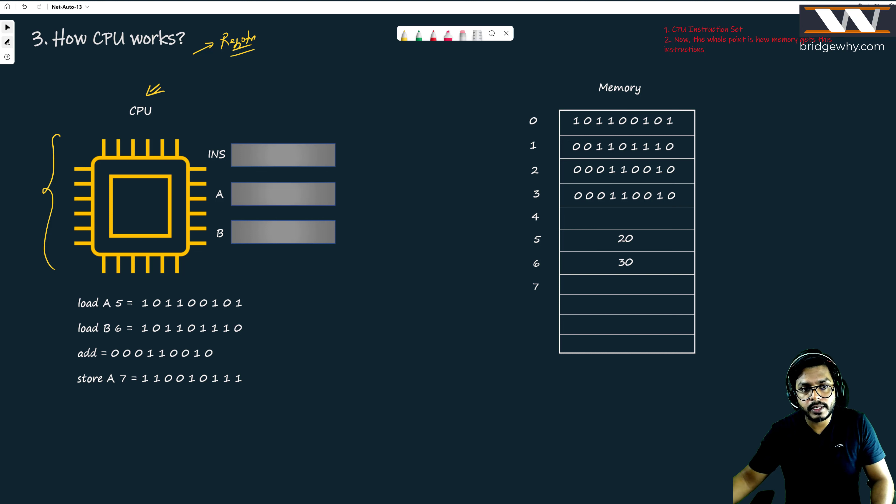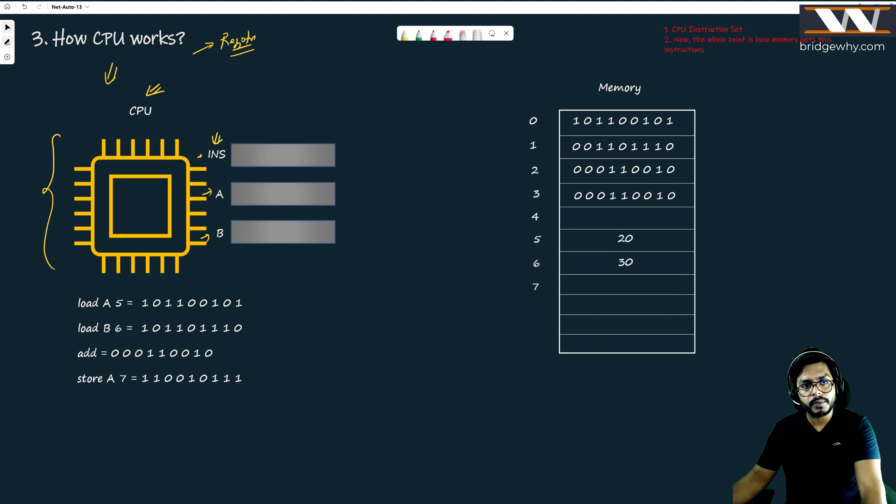I am taking the example of three registers. The first register I'm naming 'ins' — maybe the full form is 'instruction'. The second register is named 'a' and the third is named 'b'. I want the CPU to run a job for me: I want it to add two numbers, 20 and 30, which is a very simple task.